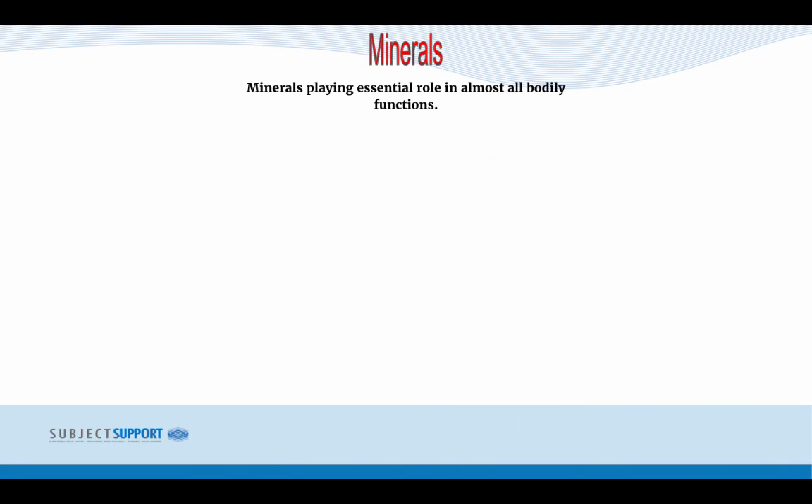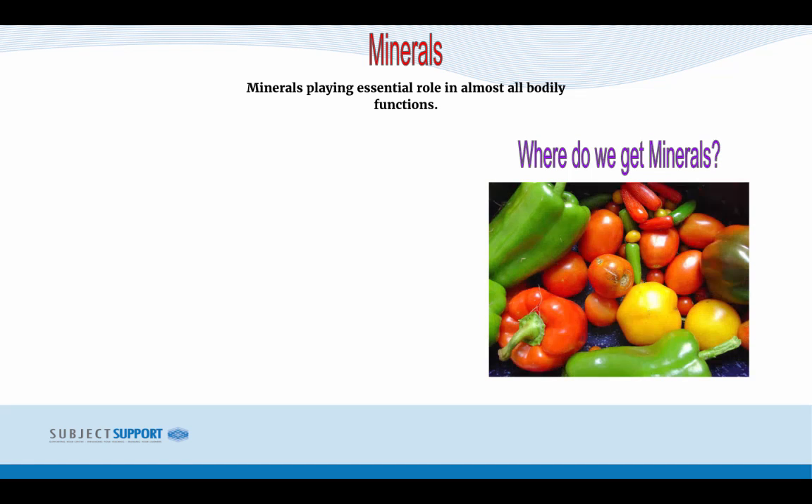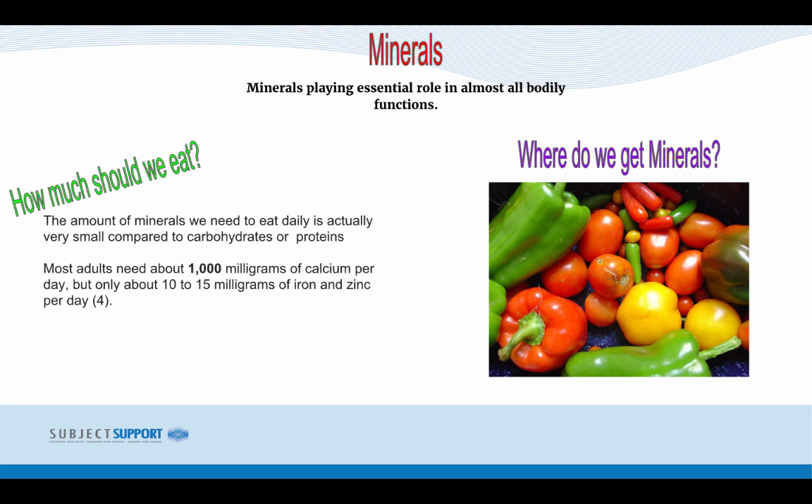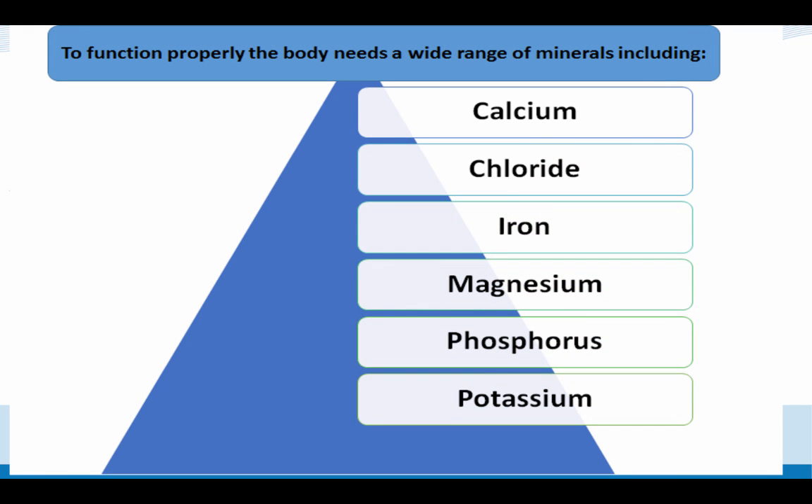Minerals play essential roles in almost all bodily functions. Sources include peppers, tomatoes, carrots and similar vegetables. The amount of minerals needed daily is actually very small compared to carbohydrates or protein. Most adults need about 1000mg of calcium per day, but only about 10-15mg of iron and zinc per day. The body needs a wide range of minerals including calcium, chloride, iron, magnesium, phosphorus and potassium.